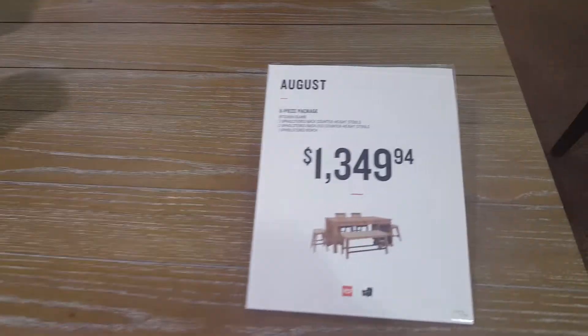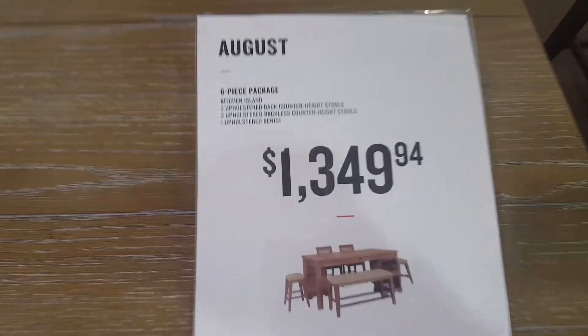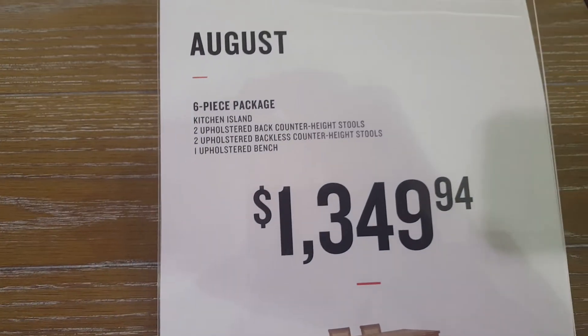What do you get with the August? You get a six-piece package. You get two upholstered back chairs, as you can see right there, two upholstered backless counter height chairs, as you see right there, and you get a bench.